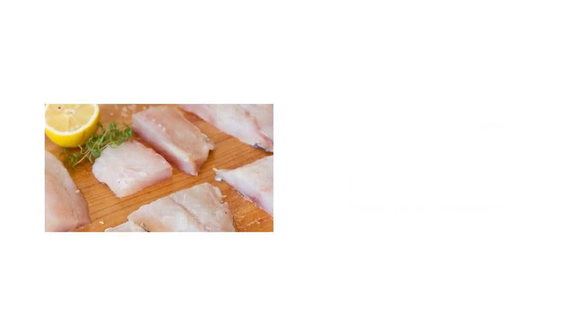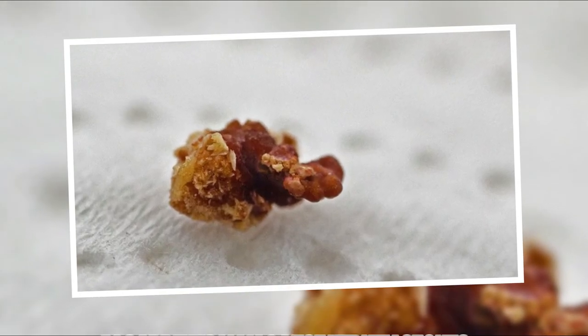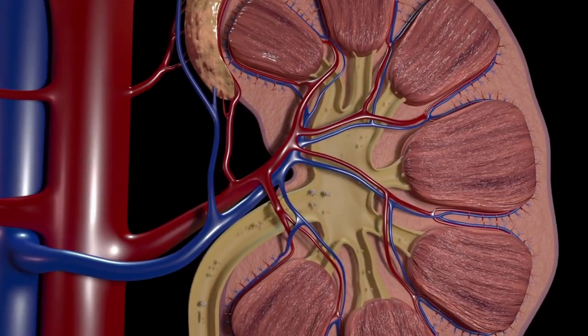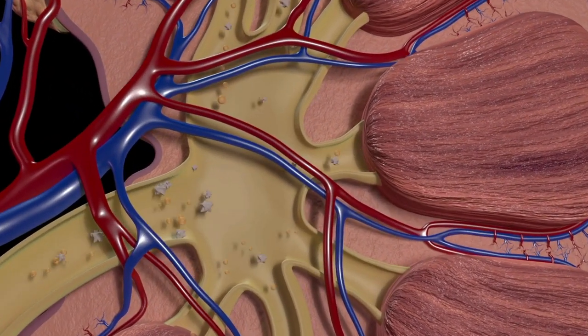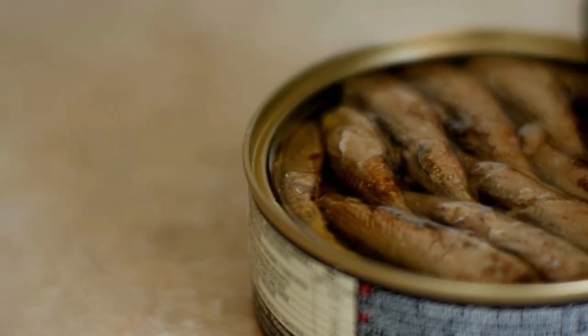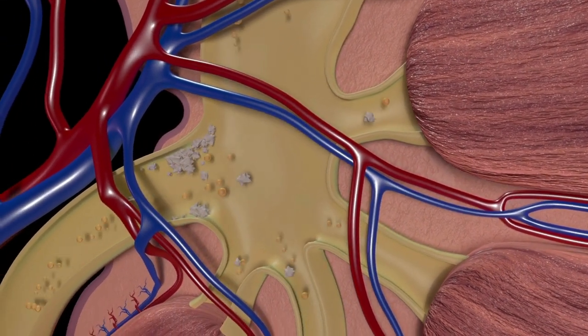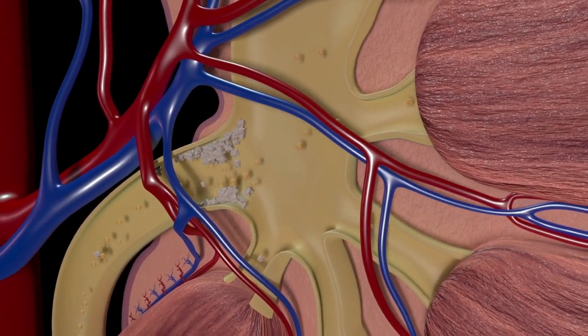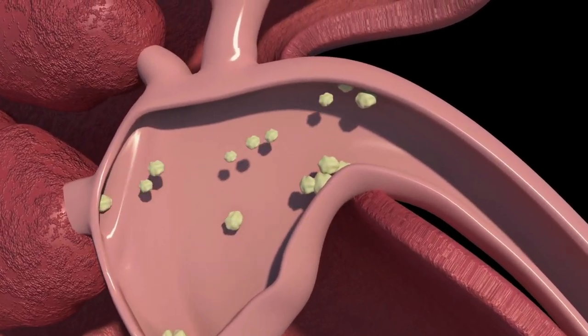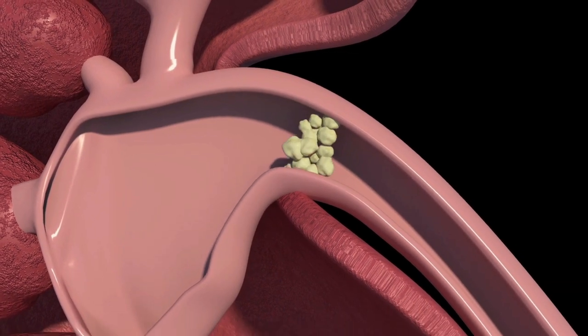This might entail consuming white-fleshed fish such as cod or taking fish oil supplements. Risk factor number four: sardines may cause kidney stones. Kidney stones can develop as a result of the same uric acid that causes gout. Sardines are not a wise choice for people who are at risk of kidney stone production since they contain purines which are broken down into uric acid. Sardines are also heavy in salt, which increases your urine's calcium content — another risk factor for kidney stones.